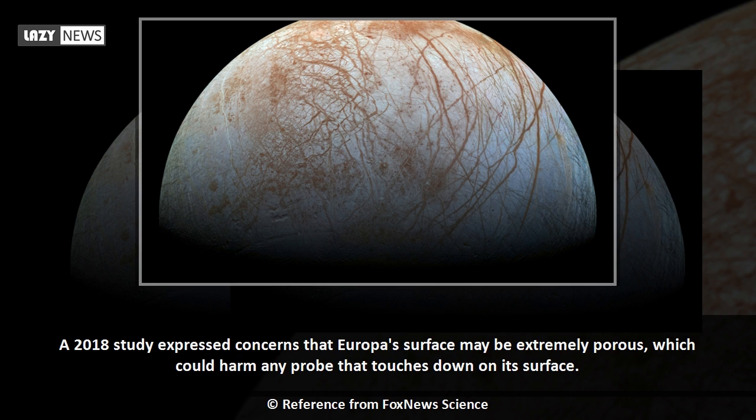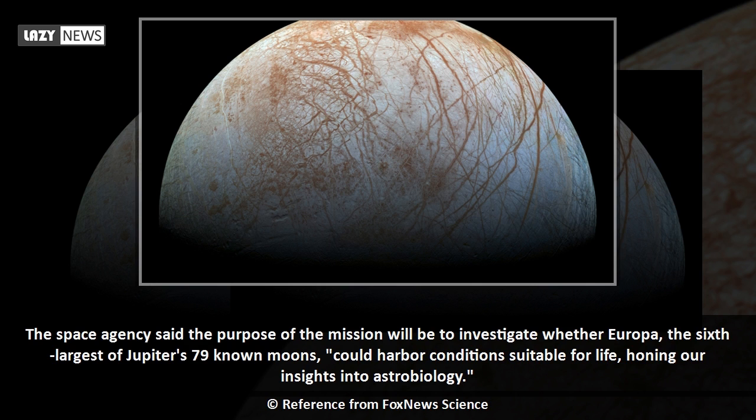A 2018 study expressed concerns that Europa's surface may be extremely porous, which could harm any probe that touches down on its surface. The space agency said the purpose of the mission will be to investigate whether Europa, the sixth largest of Jupiter's 79 known moons, could harbor conditions suitable for life, honing our insights into astrobiology.